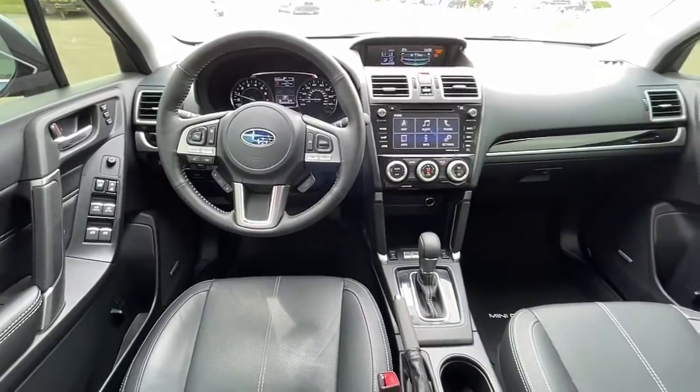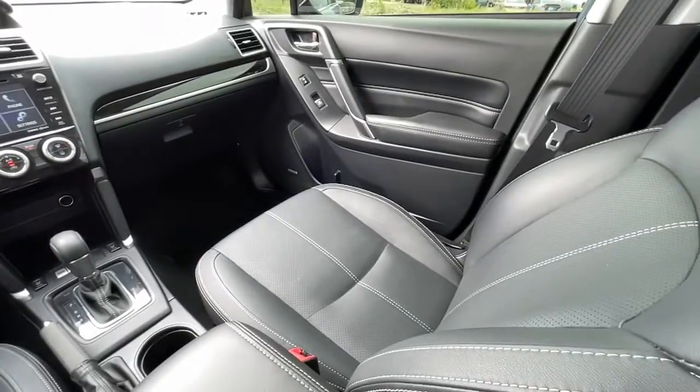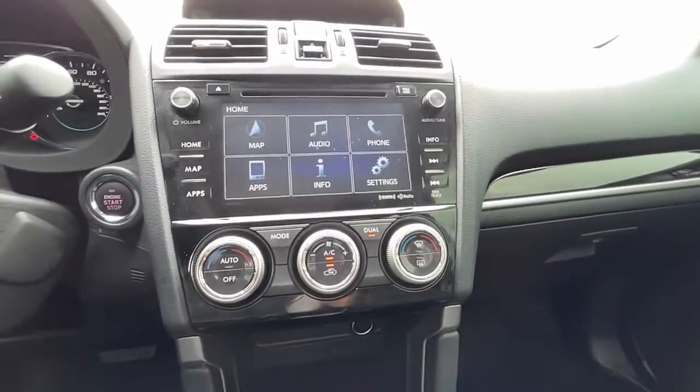These are just some of the great options this vehicle comes with: sun/moonroof, keyless entry, power lift gate, fog lamps, aluminum wheels, and heated front seats.